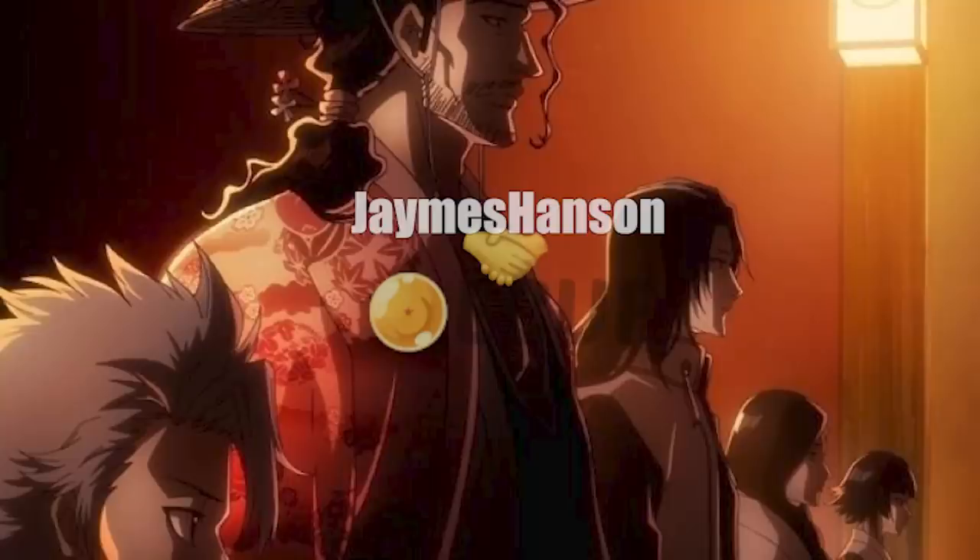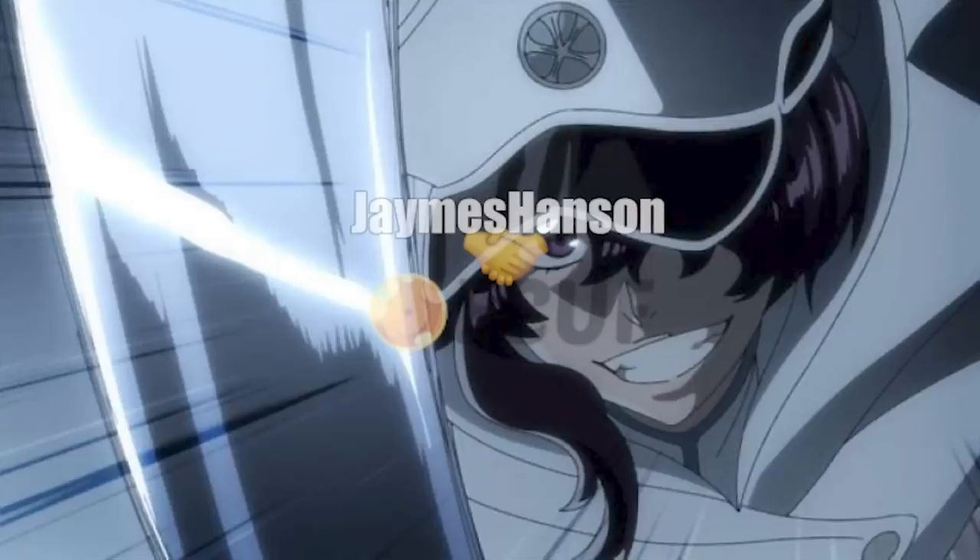I didn't expect Bleach to have this amount of work put into it. Coming up with the next image is one of the best Quincy waifus — Bambietta Basterbine. Look at her, she looks great. I love the glistening of the sword — there's a lot of detail in the swords, which I really appreciate. They seem to have carried that on from the Fullbring arc. Some good movement speed going on here as well, and you can also see the sadistic, crazy side of Bambietta. Nothing I dislike about this panel as a whole — it looks just crisp and clear.